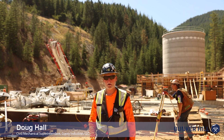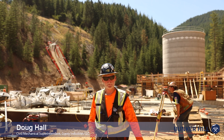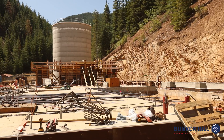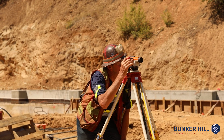My name is Doug Hall and I'm with Gypsy over at Bunker Hill Mine. We are facilitating getting the foundation done — we're working on a ball mill right now. You can see the formwork behind me and there's our very diligent surveyor behind me.